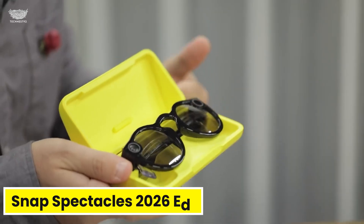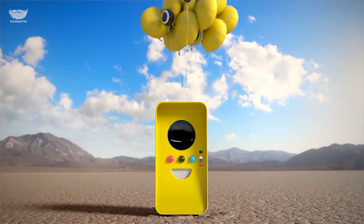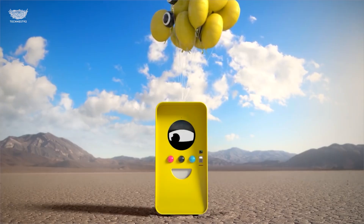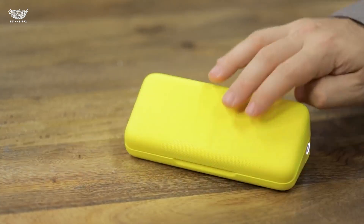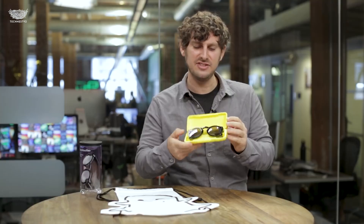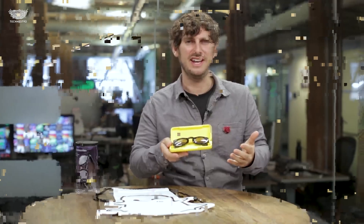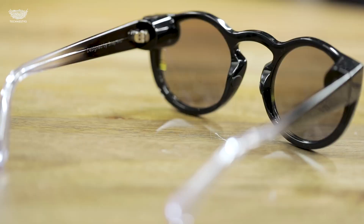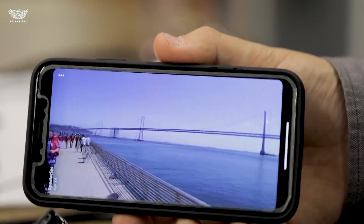The Snap Spectacles 2026 edition are no longer just social media sunglasses — they're Snap's bold leap into true augmented reality computing. Unlike earlier versions made just for short clips, this generation is built for interaction, creativity, and full mixed reality experiences.